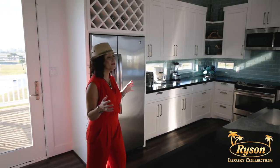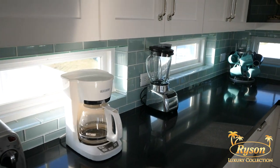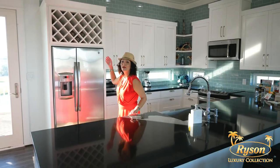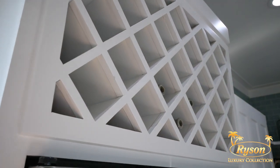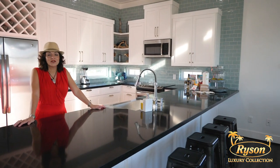Just up the stairs from the foyer is the open concept modern kitchen with custom-made cabinets, stainless steel appliances, quartz countertops, and of course a wine rack, which has to be in every home — especially this one, because this is called Wine Down. In addition, you're going to find all the pots and pans and utensils that you need to make this vacation perfect.